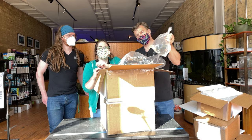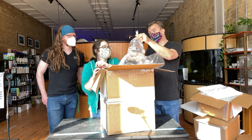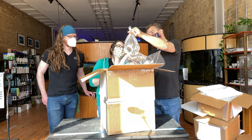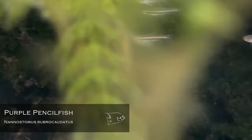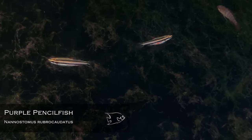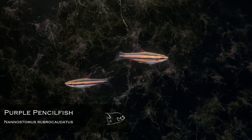This one is for the apisto people out there — one of the great dither fish for epistos is pencilfish, and these are the purple pencilfish, which I believe would be nannostomus mortenthaleri or rubrocaudatus — one or the other; it'll be on the screen.